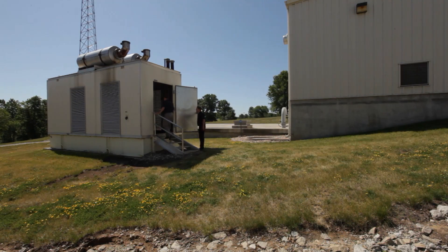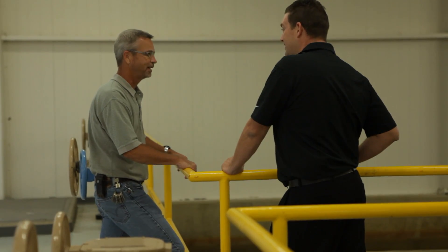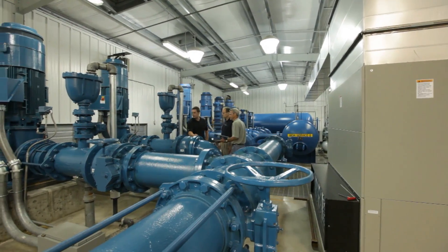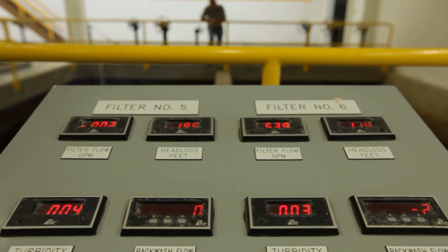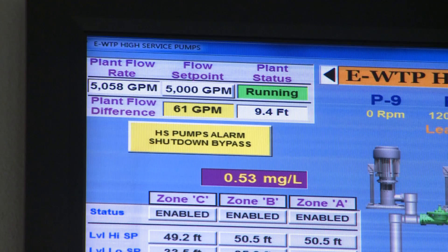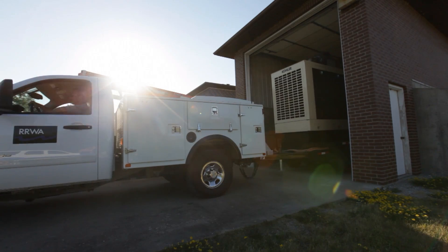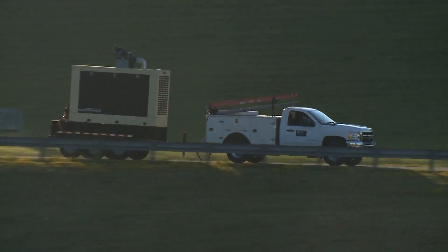Back in December of 1999 we had an ice storm go through southern Iowa and we were without power here at the treatment plant for two days and ran on generator for those two days. Out in our distribution system it actually lasted for about a week by the time all the repairs were done to the lines in the rural areas. So we were hauling our towables to all of our different pumping stations to keep everybody in water, which is what we needed to do.